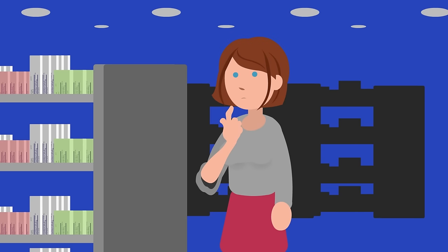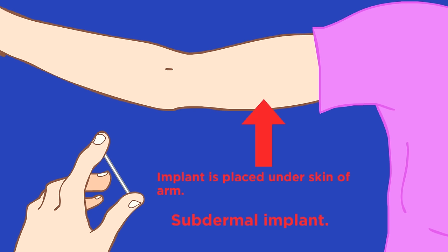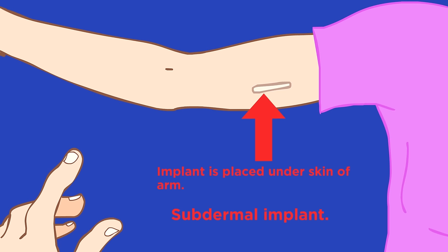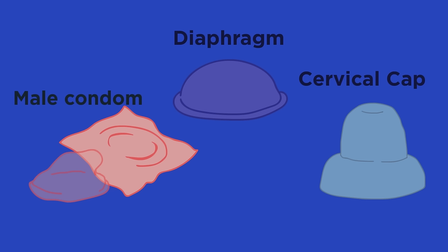Intrauterine devices, IUDs or coils, are another contraceptive option. They must be fitted by a doctor and have spermicidal properties and prevent implantation. There are also contraceptive implants which work by releasing progesterone into the body and last for three years, whereas contraceptive injections also make use of progesterone but only last for between 8 and 13 weeks.